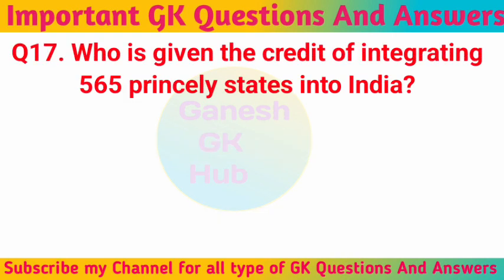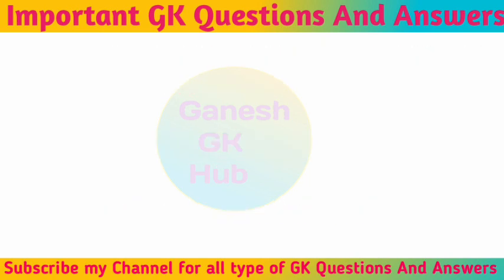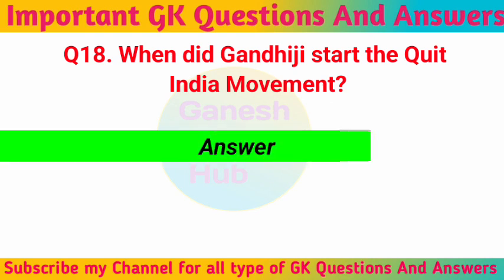Who is given the credit of integrating 565 princely states into India? Sardar Vallabhbhai Patel. When did Gandhiji start the Quit India movement? 1942.